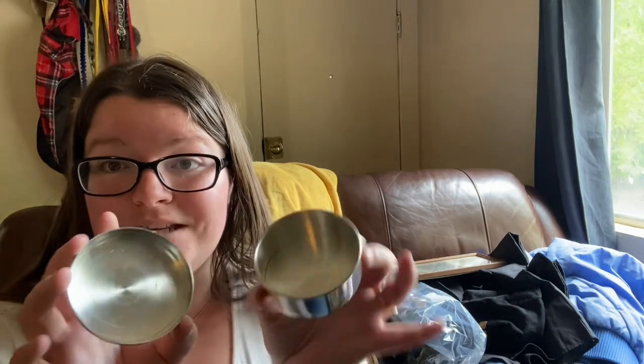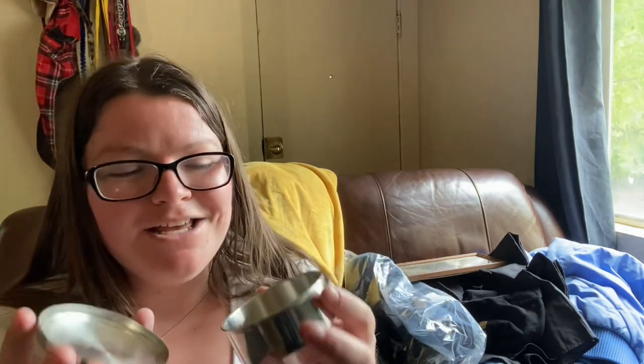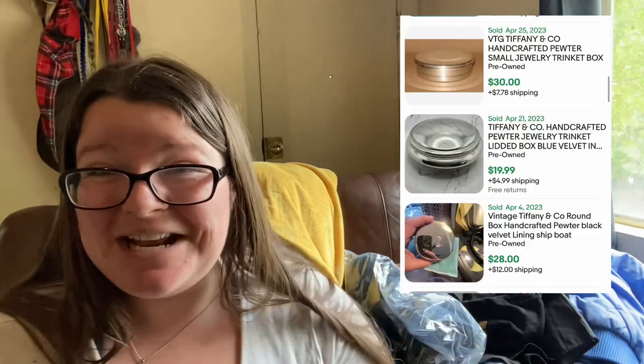This is going to be a Tiffany and Co handcrafted pewter trinket jar. It is Tiffany. My mother-in-law told me to get this because I'm a cheap human — we paid $7 for it. I was like, I can't pay $7 for a jar, but she's definitely probably right. I think we'll make good money on this. She looked them up, so I know she's right.